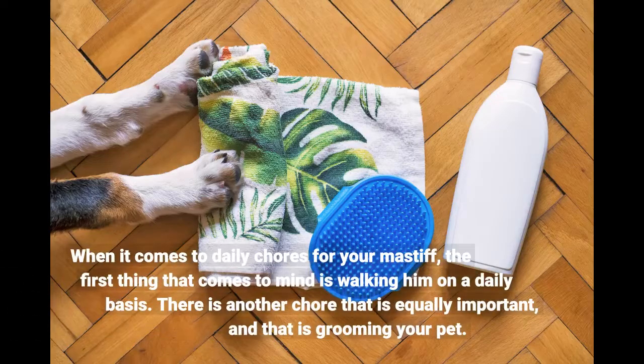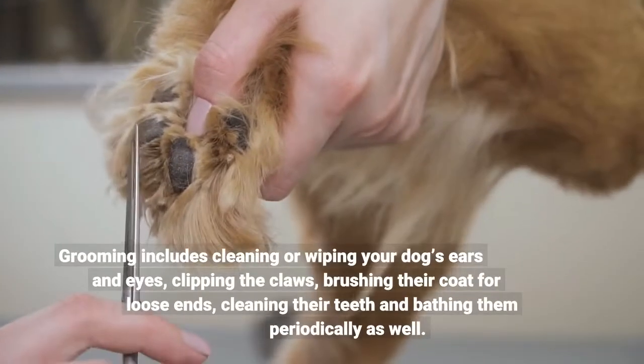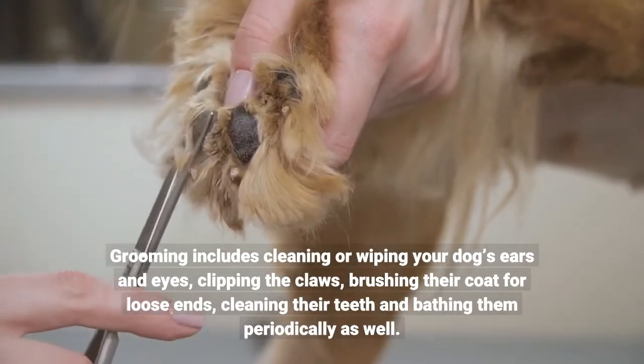When it comes to daily chores for your mastiff, the first thing that comes to mind is walking him on a daily basis. There is another chore that is equally important, and that is grooming your pet. Grooming includes cleaning or wiping your dog's ears and eyes, clipping the claws, brushing their coat for loose ends, cleaning their teeth and bathing them periodically as well.